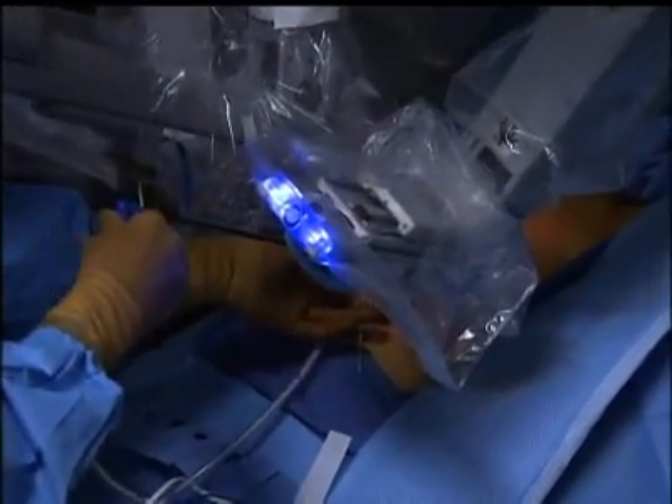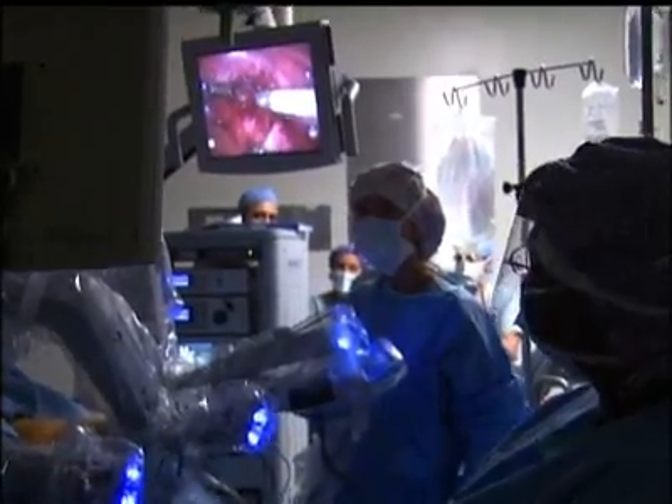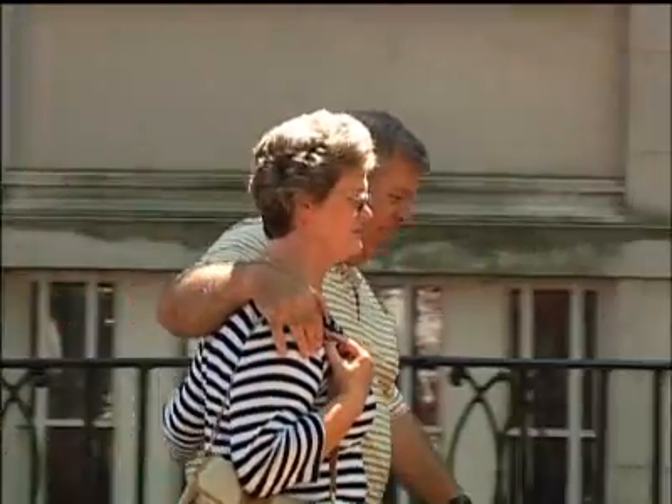One of the major benefits is the magnification that the robot provides. When you're dissecting in this very dangerous place, one can actually see much better compared to your own eyes because you have this three-dimensional magnification. And patients typically go home the next day instead of in two to three days.